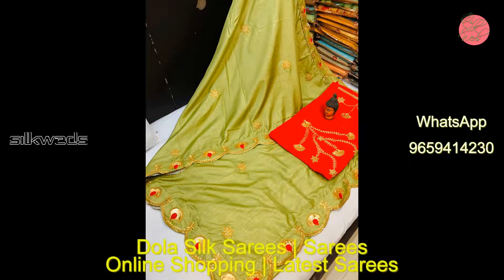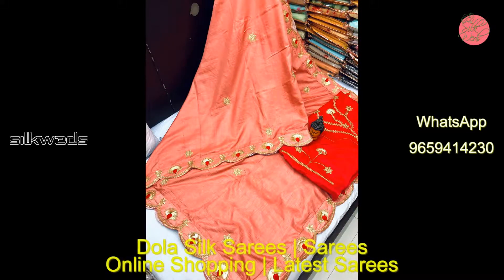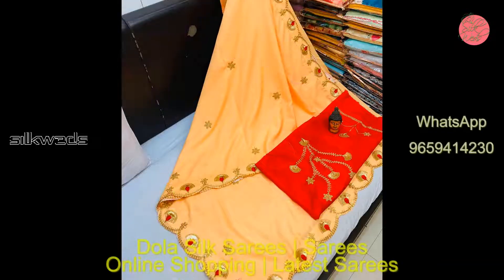Wow, what a very beautiful color! These dollar silk sarees have very shining material. Embroidery work in the border and also in butta are very awesome.